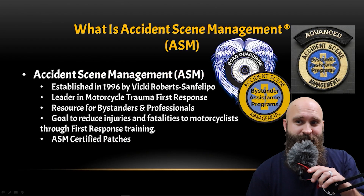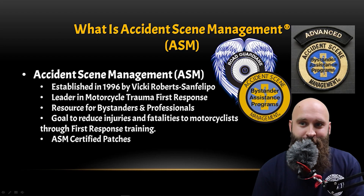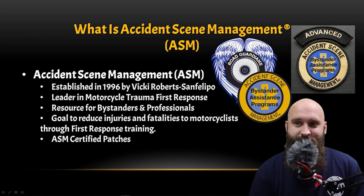So what is accident scene management? We've got the patch above my head, we've got Road Guardians and accident scene management — all these different things. What is all that? There's so much stuff going on.